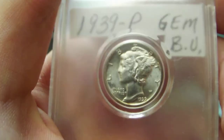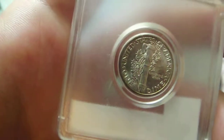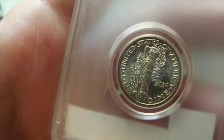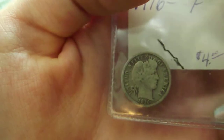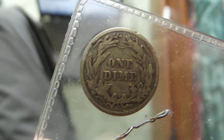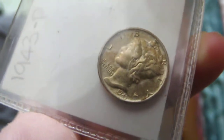Here's a 1939 Barber, and a 1916 Barber — there it is. Also a 1943 AU Mercury dime with some toning on it.